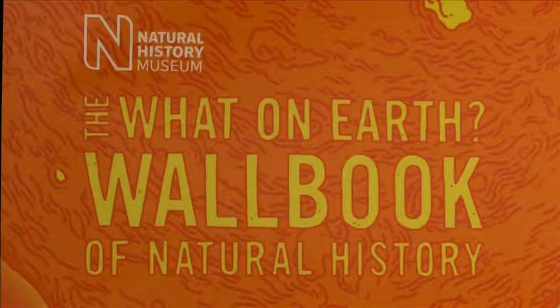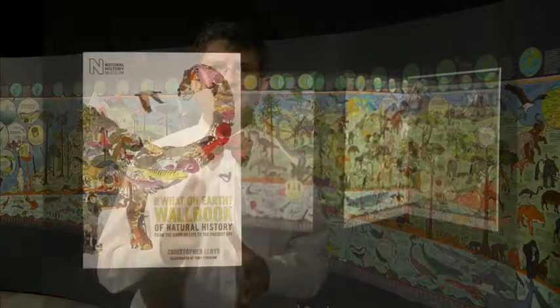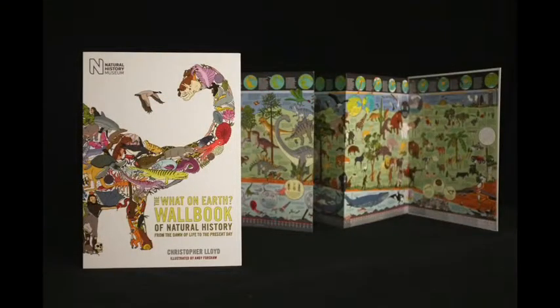So the What on Earth Wall Book of Natural History takes you on a giant journey that puts the whole history of life in perspective through a thousand species over four billion years.